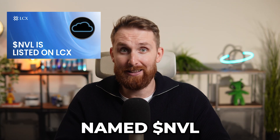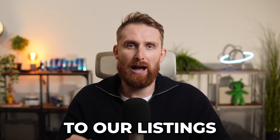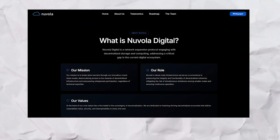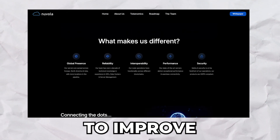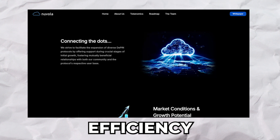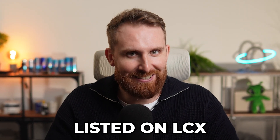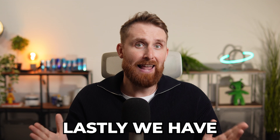Next up, we have a token named NVL — another exciting addition to our listings. Focused on driving innovation and blockchain technology, NVL is building a solution to improve the Cardano ecosystem's efficiency and functionality. And it's also getting listed on LCX.